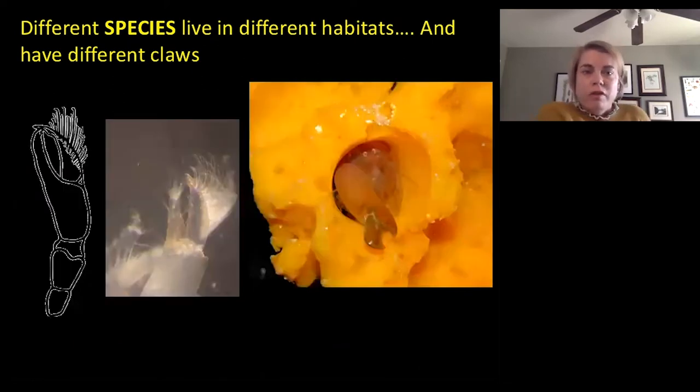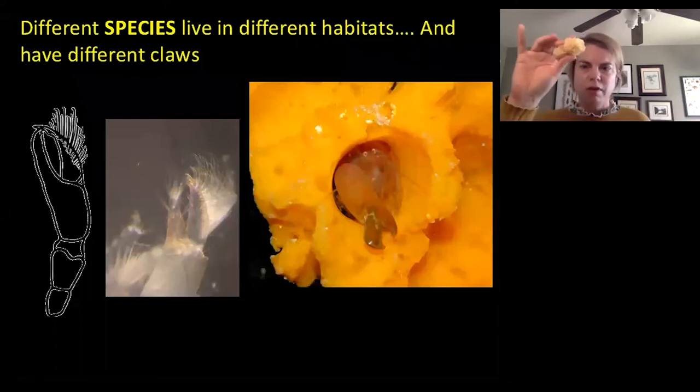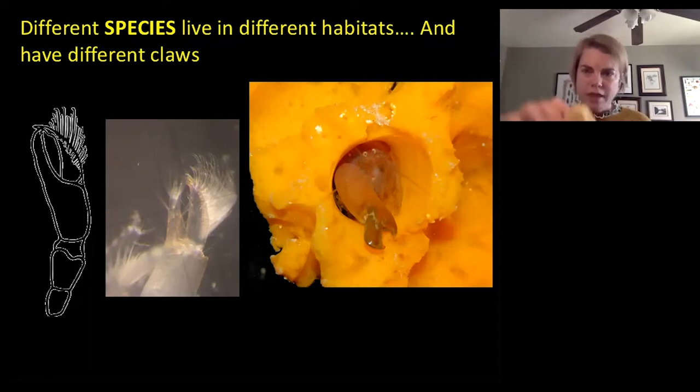Other shrimp live with other marine animals. Did you know that sponges are actually animals that live on reefs? The orange thing that you're seeing in the picture is actually a living sponge, which is a really simple animal that looks and feels like a bath sponge but which is alive. They have tiny holes in them that the shrimp live in, and the shrimp that live in there have a little brush on their claw that they use to clean the sponge.